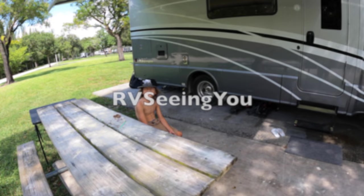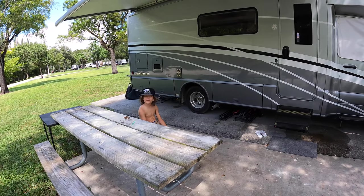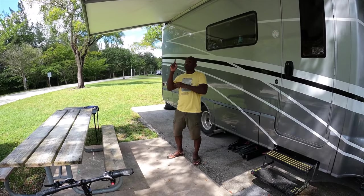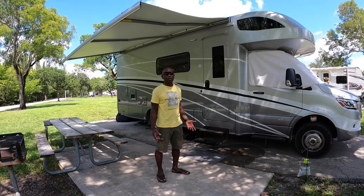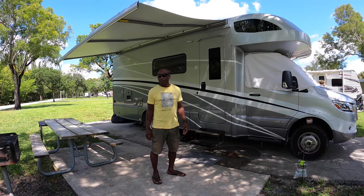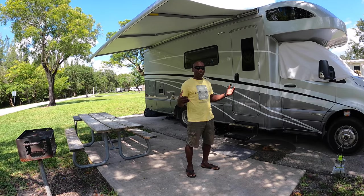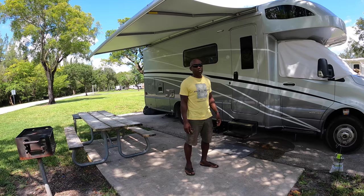Hi everybody, today we're gonna show you our RV. Before we get started, don't forget to like, subscribe, and ring that bell. We decided to do a video on what our RV is like and how it works for us. It's about 200 square feet of living space, so we're gonna do a quick tour of our RV, the features we have, the upgrades we made when we bought it, and pretty much just how it works for us.